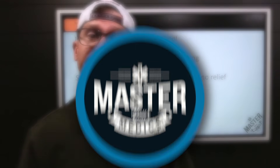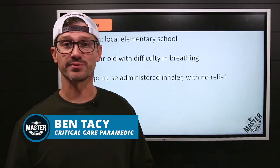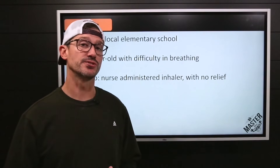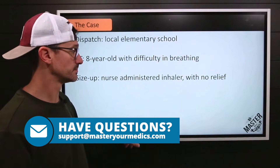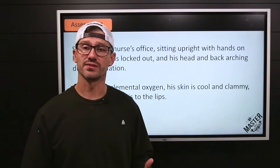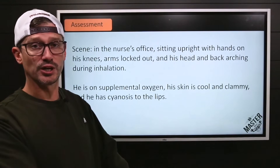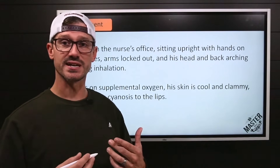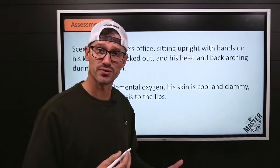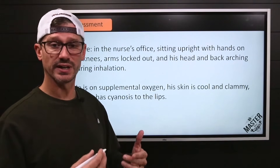Case study breakdown. You're responding to the local elementary school for an eight-year-old with difficulty breathing. Dispatch advises that the nurse has given the child their inhaler but has had no relief. You find the child sitting upright in the nurse's station, arms extended, elbows locked out, head going back and back arching as they take a deep breath — in that tripod position with accessory use through that head bob.